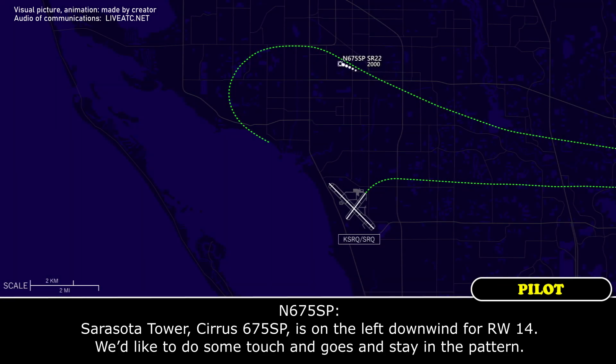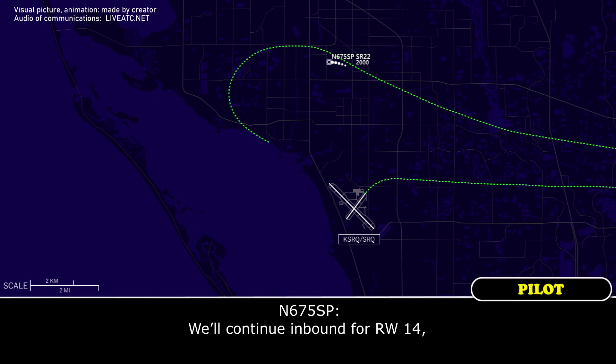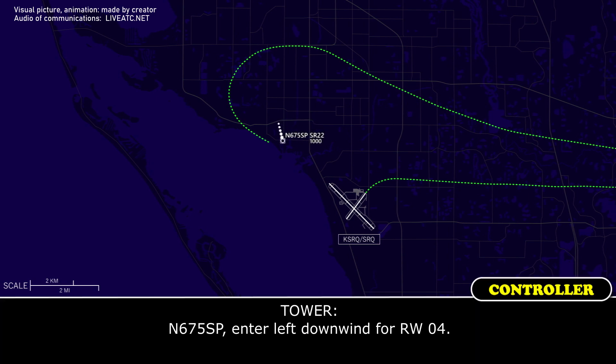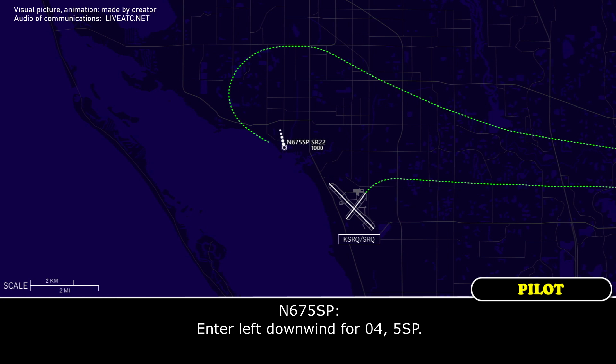And Sarasota Tower, 0675 Kiera Papa, on the left downwind for runway 1-4. We'd like to do some touch-and-goes and stay in the pattern. 675 Kiera Papa, Sarasota Tower, continue inbound runway 1-4. We'll continue inbound runway 1-4.